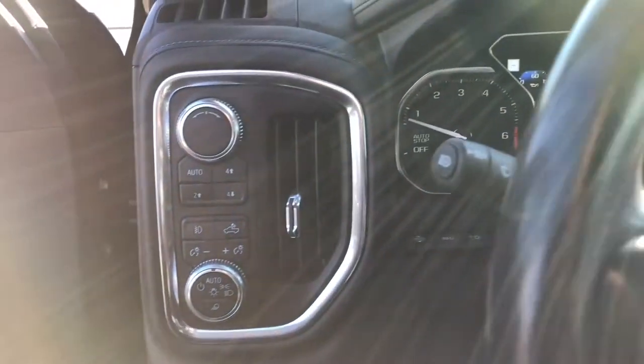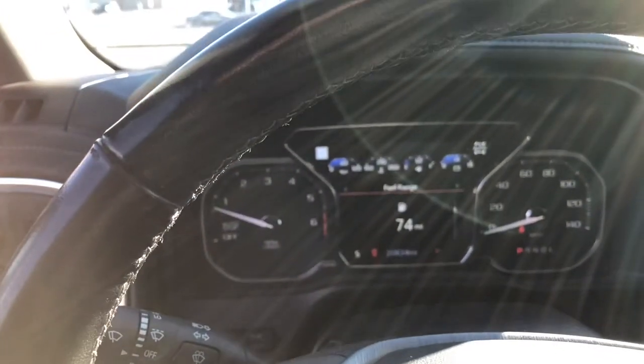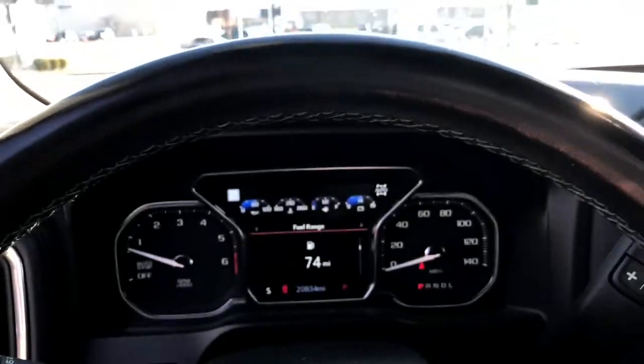Blind spot detection, two keys, remote start, power windows, power locks, power mirrors, memory seat. Currently has just under 21,000 miles on it.